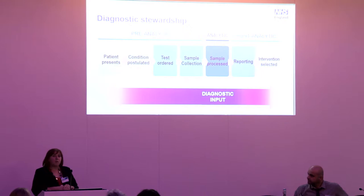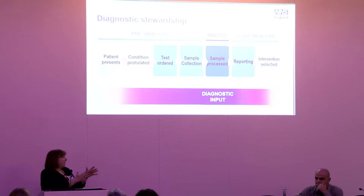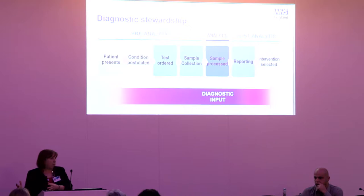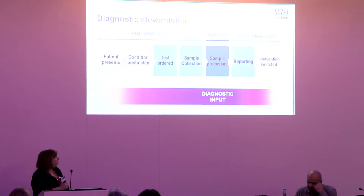As someone who has spent nearly all their professional career in laboratories, I think quite simply about what we need to do: how we test, how quickly we turn things around, how we get results out. But when we think about diagnostic stewardship, we need to think about the whole end-to-end pathway — from getting the sample collected correctly, making sure it's reaching the laboratory on time, thinking about the technology and the processes for timely results, and finally how those results are reported and acted upon.